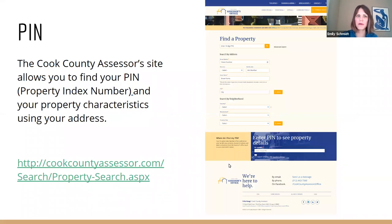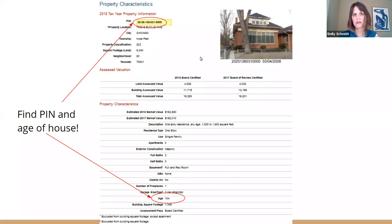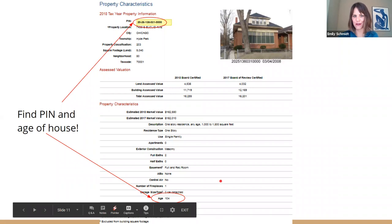If you own your home, you're probably familiar with the Cook County Assessor. They have a website where you can enter your address and find out your Property Index Number — that's your PIN. That's like the social security number for your house. You can also find out how old your house is, which is important for what we're doing.